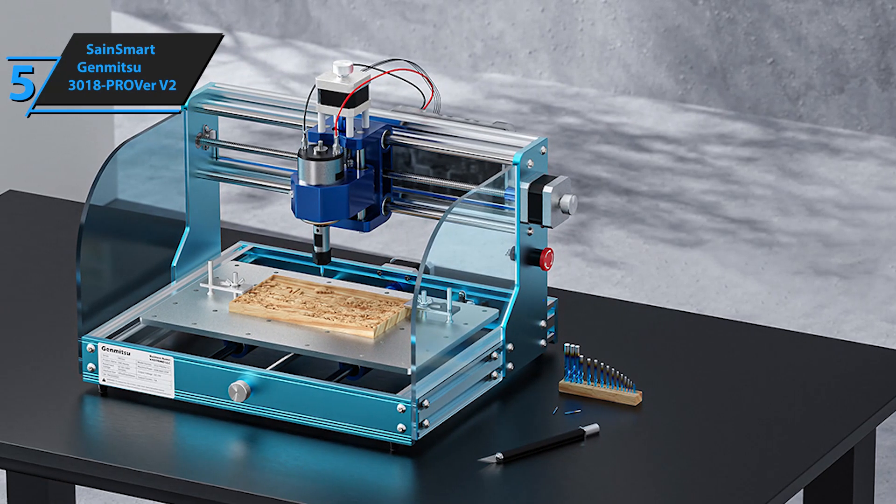Presenting the SainSmart Genmitsu 3020 Pro Max V2, our pick for the best runner-up CNC router in 2024. The SainSmart Genmitsu series is a big name in the affordable CNC market, and the 3020 Pro Max V2 stands out for good reason. While it's a bit more expensive, its solid construction and powerful spindle make it capable of working with metals, not just wood, foam, and plastic. This opens up a range of possibilities for your projects. The solid aluminum worktop is a highlight, featuring various material holding points to keep everything secure during operation.